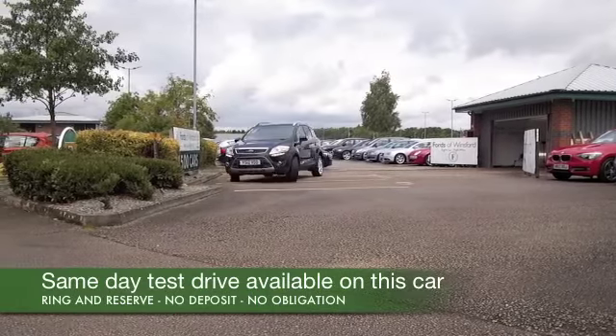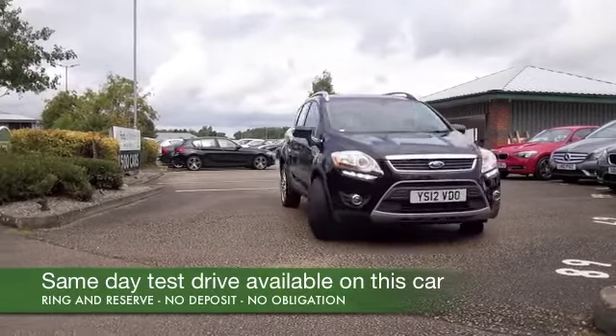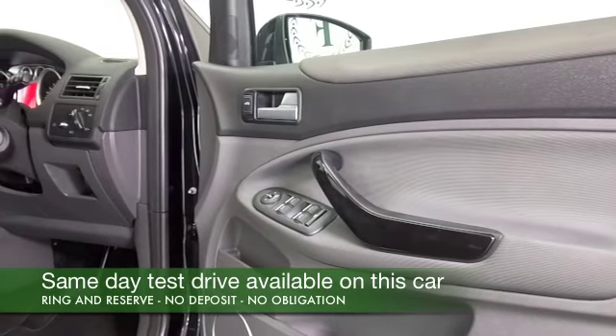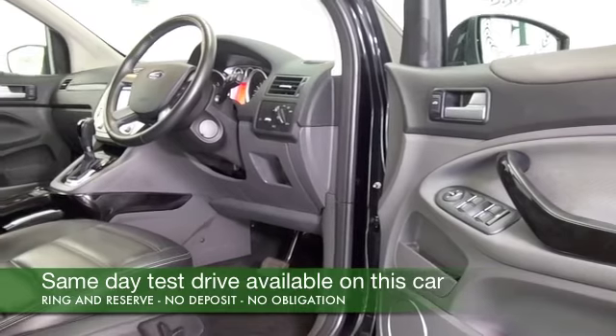Here we have a Ford Cougar. Looking great. A car that's not going to disappoint — a strong performer with its 2 litre diesel engine. Now these are very comfortable cars and you do sit fairly high up, but they're easy to get in and out of. Plenty of leg and headroom.